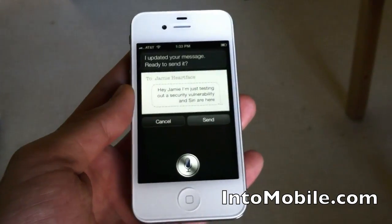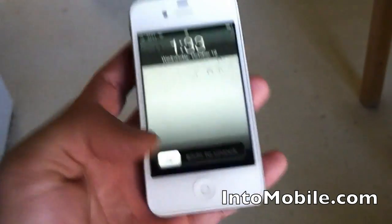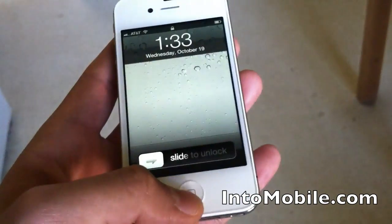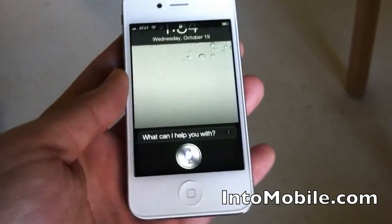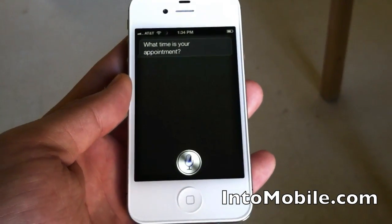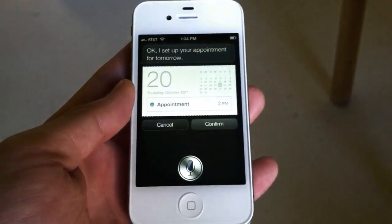Siri updated the message and sent it. So from a locked device, you're able to send out a text from that phone even without the passcode. You can also make calls. You can schedule an appointment for tomorrow. Siri asks: 'What time is your appointment?' '2pm.' And Siri sets up the appointment for tomorrow.